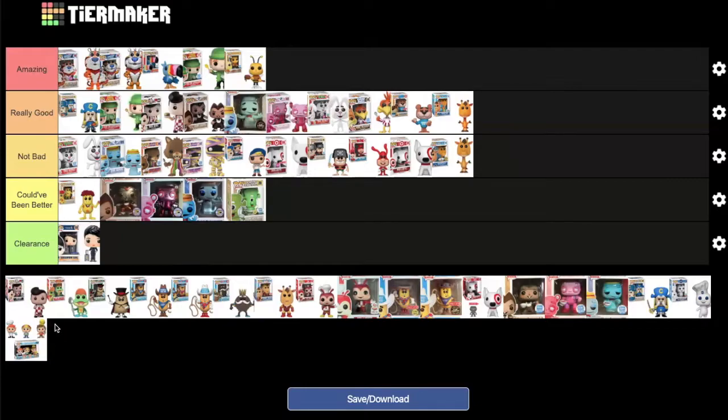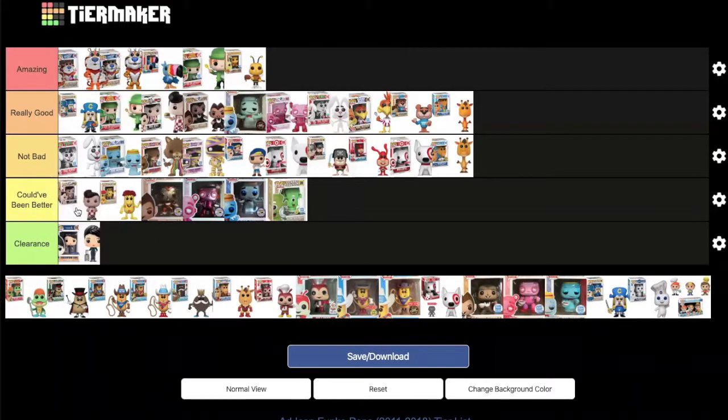The 20th anniversary Funko Big Boy is discussed. DK feels it's nowhere near as cool as the SDCC exclusive. Both agree it shouldn't be in 'really good' and settle on placing it at the front of 'could have been better,' noting there are better Big Boy variants down the line in 2019 and 2020.